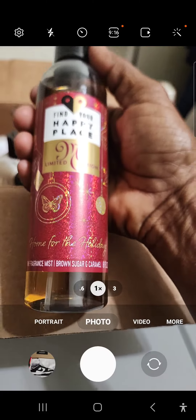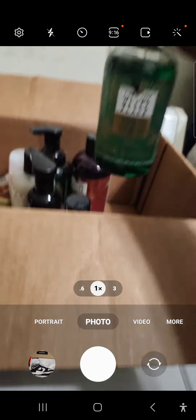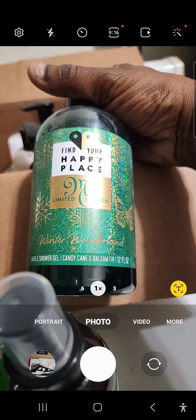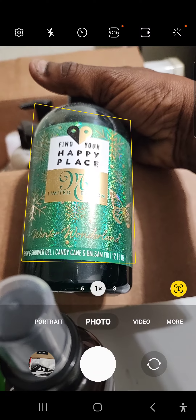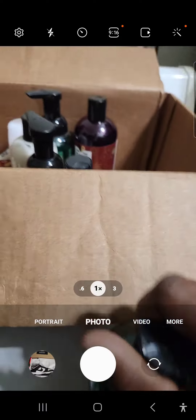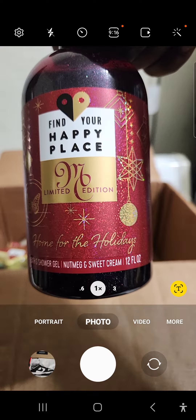And this is one of the holiday ones right here. This is the brown sugar and caramel. I'm going to show you this one right here — they didn't have the spray, it may be at another store. But the candy apple and balsam fir — I guess that's how you say it. This is a limited edition too. This is the shower gel — these are always on the bottom.